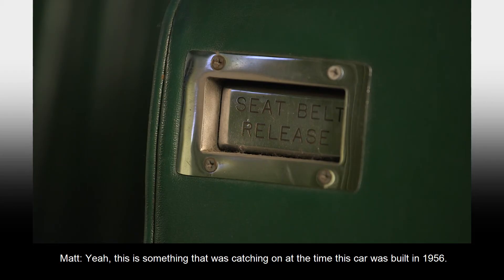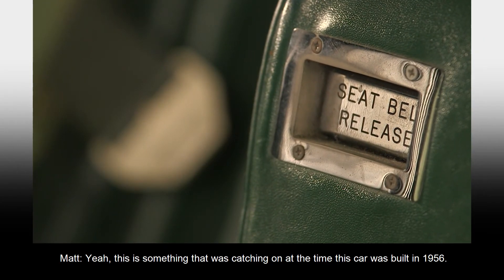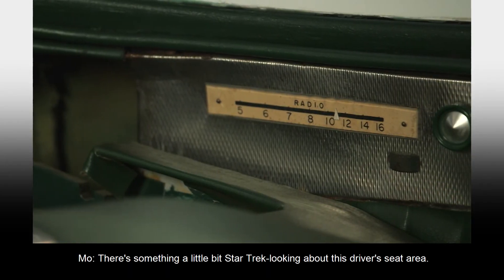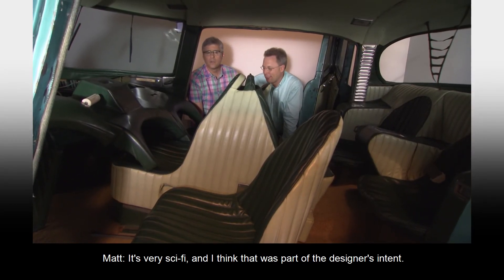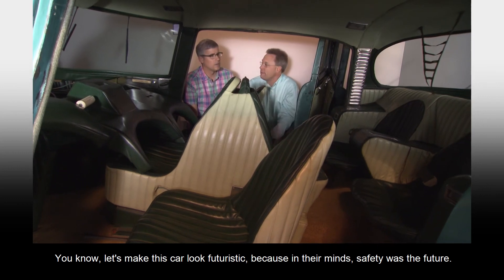Seatbelts — this is something that was catching on at the time this car was built in 1956. Seatbelts in this vehicle pull around you to hold you firm in your seat. They also retract out of the way, so they're not flapping around if the seat's empty. There's something a little Star Trek-looking about this driver's seat area. It's very sci-fi, and I think that was part of the designer's intent — let's make this car look futuristic, because in their minds, safety was the future.